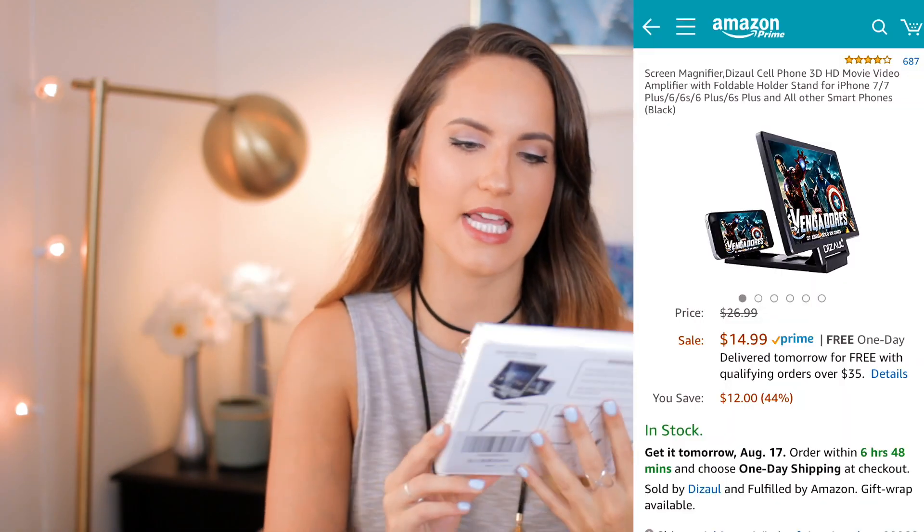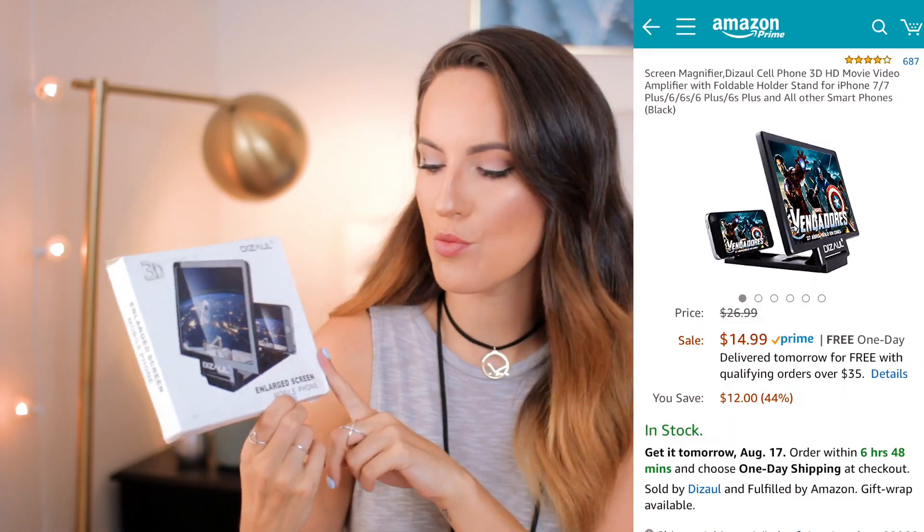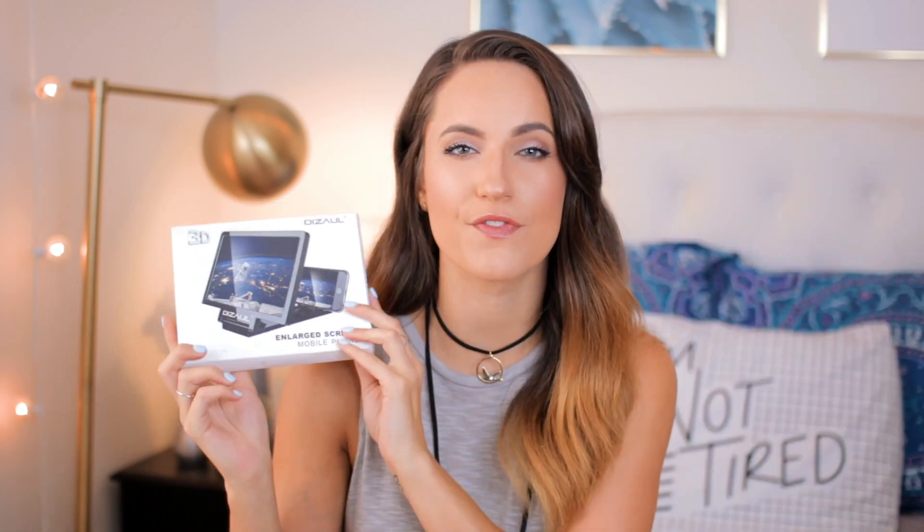All right, gadget number two. So the second gadget I got, I ordered off Amazon — it is the enlarged screen mobile phone magnifier. This was $14.99. I looked up iPhone projectors because I thought it'd be super cool to project a video or a movie from your phone, but they were all like a hundred or two hundred bucks. So I found this for $15 and I guess what it is, it just magnifies your screen. This could go one of two ways — really good or really bad. So we're gonna find out right now as I open it.